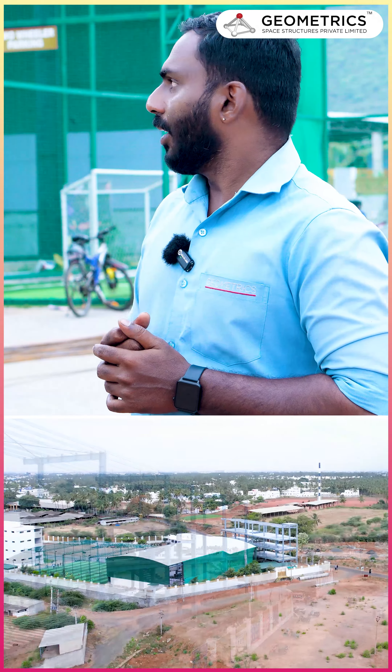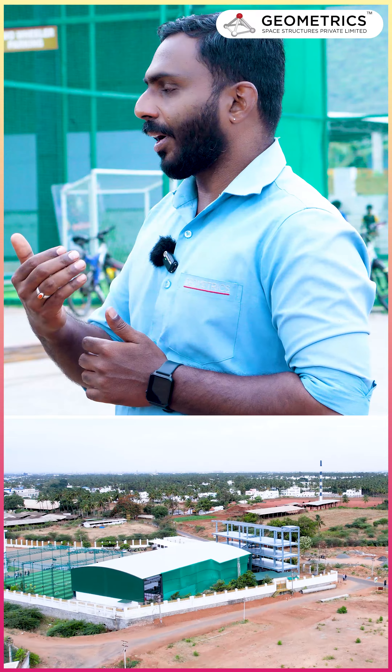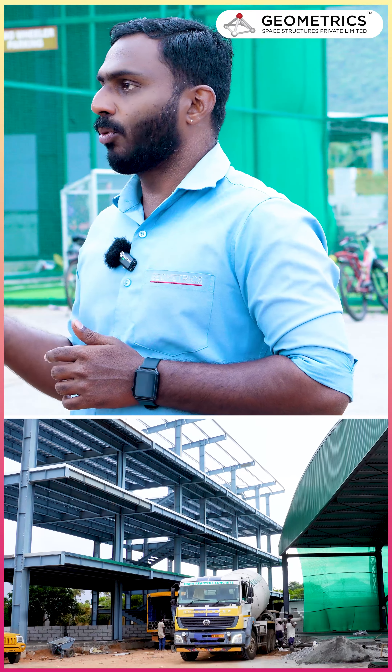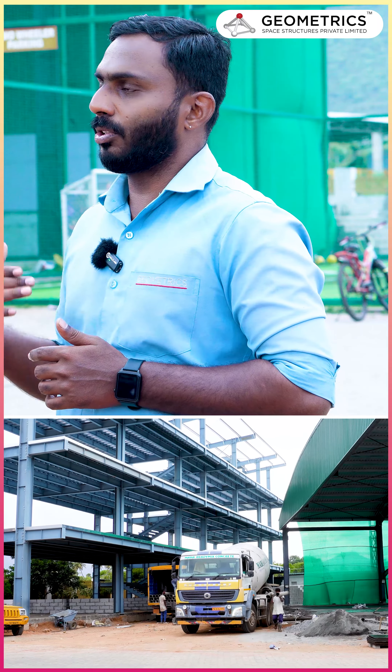What are the difficulties? The pressure is the difficulty. If we work day and night, the crane moves a little bit — the pericrane moves a little bit — but we are able to achieve it.